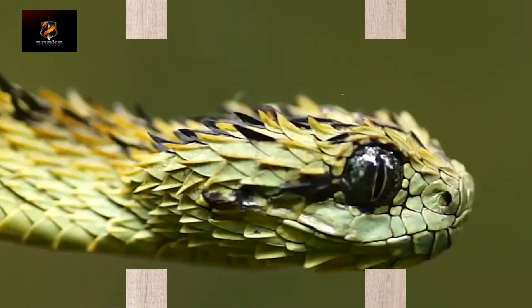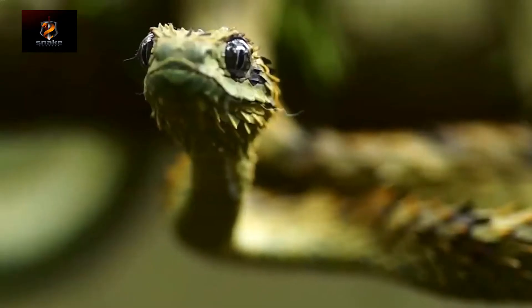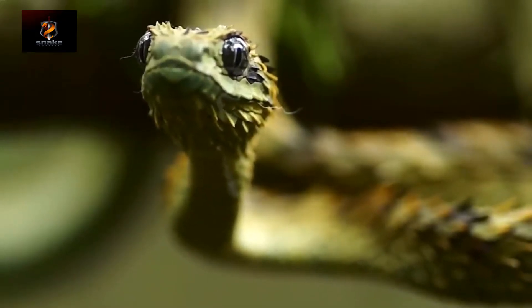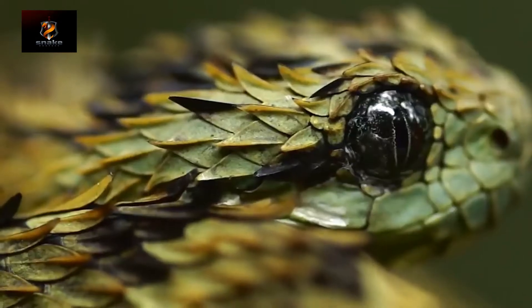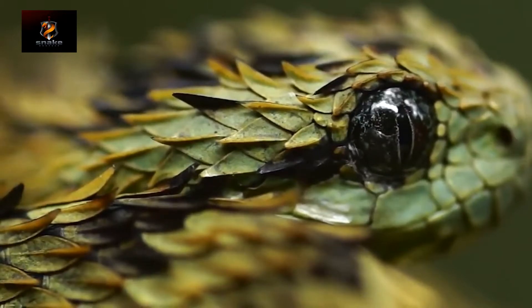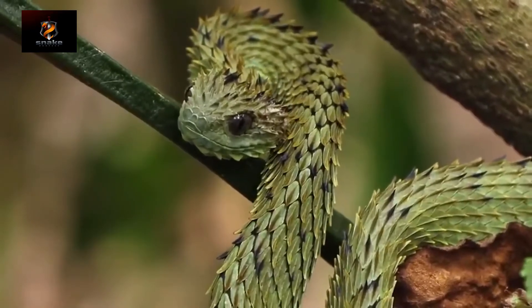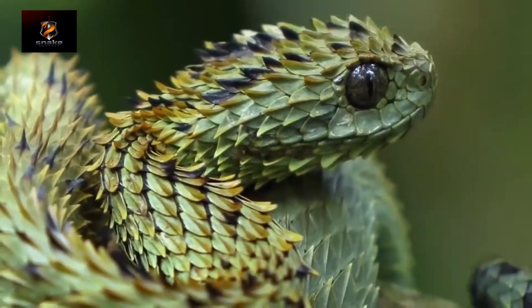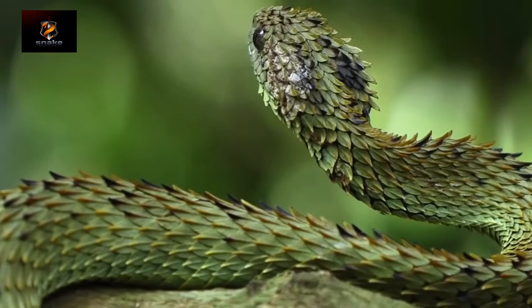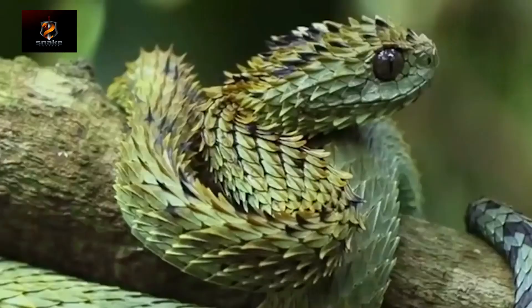If you really want to see it, go to central Africa — this is where the unique species Atheris hispida lives. It's an endemic, so you can't find a snake like that anywhere else in the world. The viper looks spiny or even fluffy because of its special scale structure; they're raised and give it a bristly appearance, like a huge creepy brush. The fluffy viper likes to bask in the sun and often climbs up somewhere higher, but even if you manage to find it, don't try to pet it.